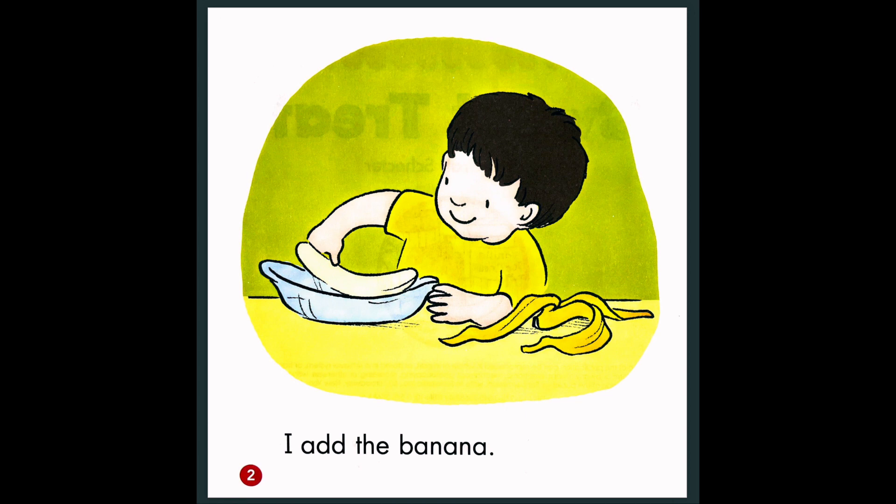I add the banana. So the boy is putting the banana in the dish. Where's the banana? Can you find it? Yes, there's the banana. And look at his shirt — are his shirt and the banana peel the same color? Yes. And what color are they? Yellow.